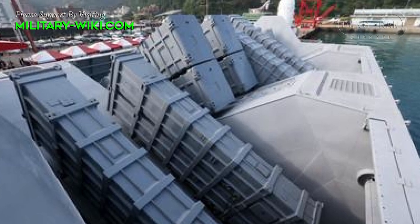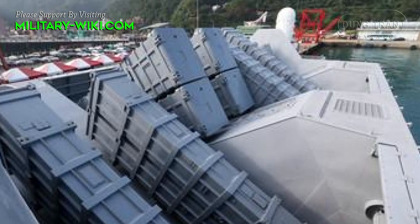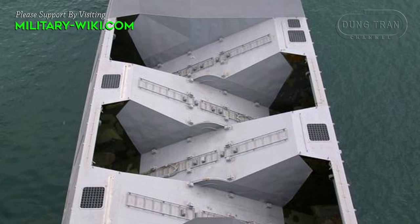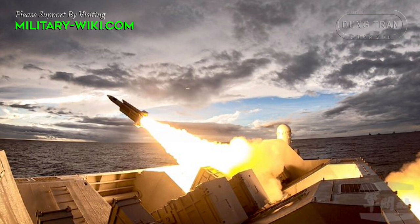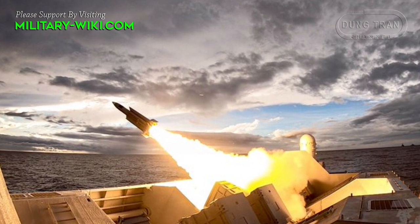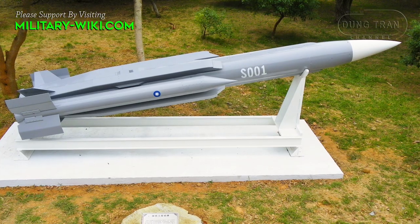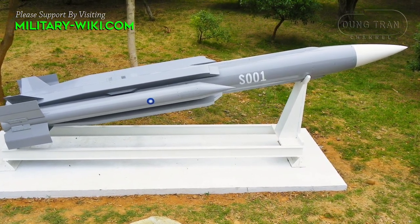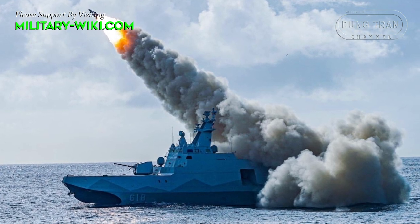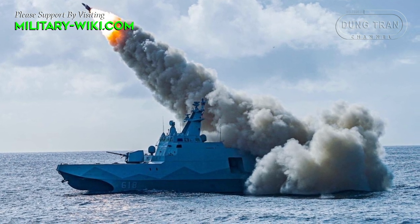At the heart of the Tuachuan class corvette lies a formidable arsenal of weapons tailored for modern naval warfare. From anti-ship missiles to surface-to-air defense systems, the corvette packs a punch against a variety of maritime threats. The primary missiles onboard include eight Hsiung Feng-3 and eight Hsiung Feng-2 anti-ship missiles. The Hsiung Feng-3 can destroy enemy targets within a range of 300 kilometers, while the Hsiung Feng-2 has a maximum range of 160 kilometers.